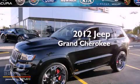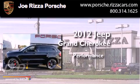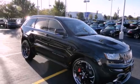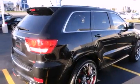This is a 2012 Jeep Grand Cherokee. Features include a moonroof, cooled seats, a navigation system, chrome wheels, a rearview camera, and performance tires.